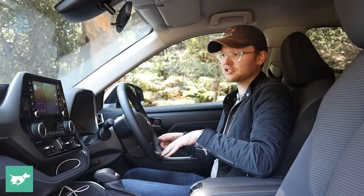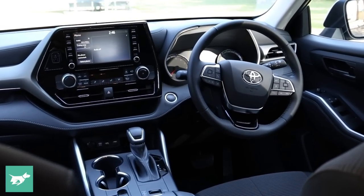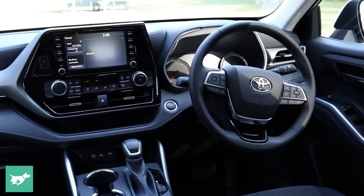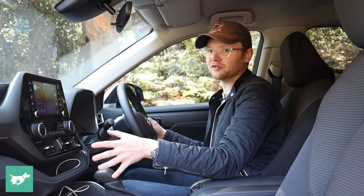The seats are not heated. They are manually adjustable, but quite supportive and the driving position is pretty good — no major concerns. The GX has manual air conditioning, not dual zone, but you get these nice rubberized strips and it's very clear what all of the buttons do.